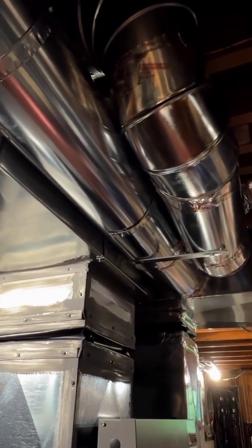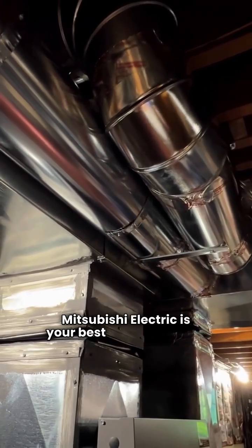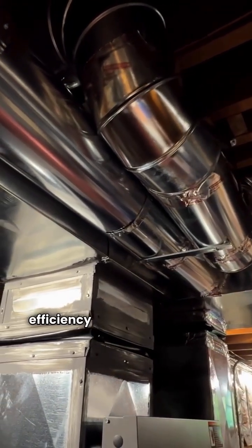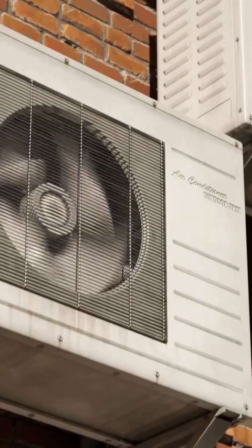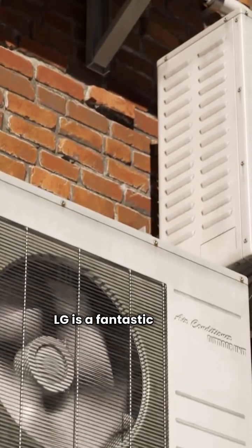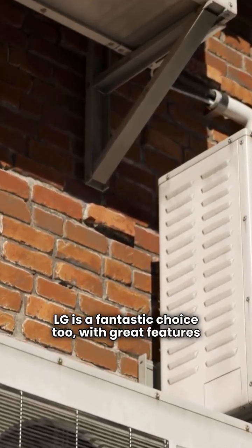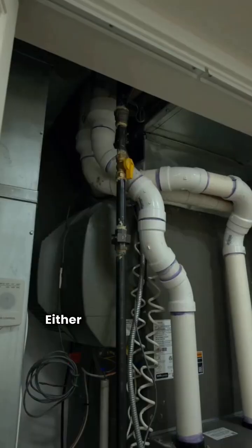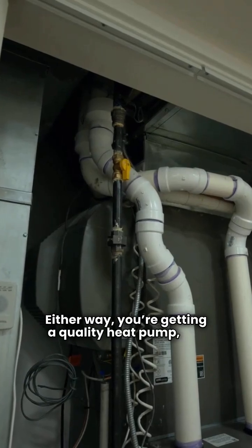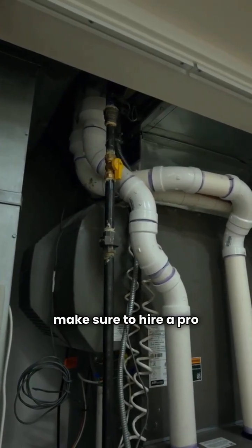So, what's the verdict? Mitsubishi Electric is your best bet for extreme efficiency and quiet operation, perfect for tough climates. LG is a fantastic choice too, with great features and efficiency at a more budget-friendly price. Either way, you're getting a quality heat pump, but make sure to hire a pro for installation.